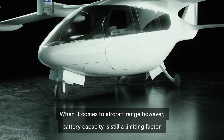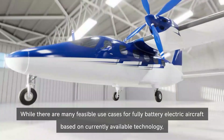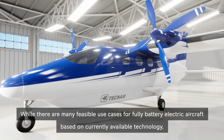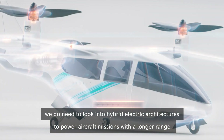When it comes to aircraft range, however, battery capacity is still a limiting factor. While there are many feasible use cases for fully battery electric aircraft based on currently available technology, we do need to look into hybrid electric architectures to power aircraft missions with a longer range.